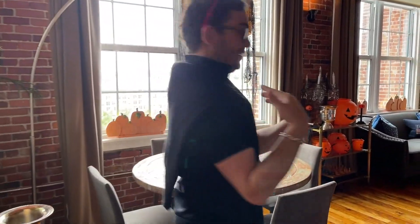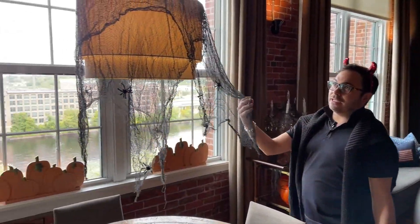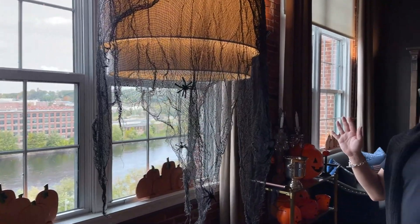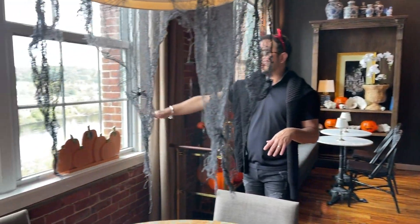Let's go into the salon. Come this way, Ryan. Again, another chandelier-style light fixture here with the same black gauze. I put some little spiders into it — really simple. It took me maybe an hour to do all of this. More of the great pumpkins go across the window.